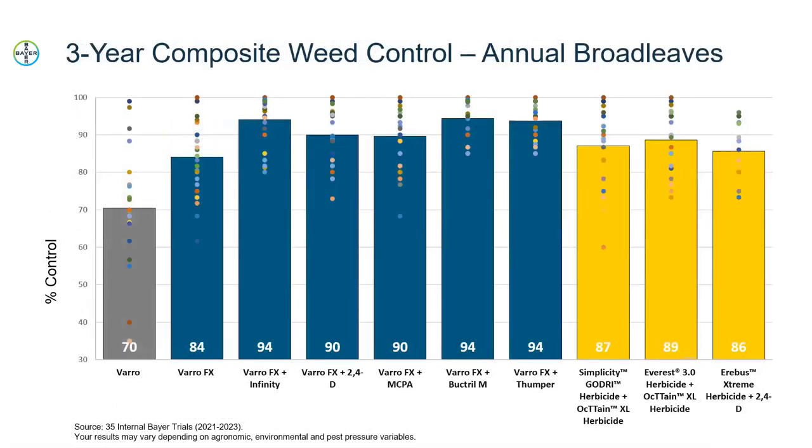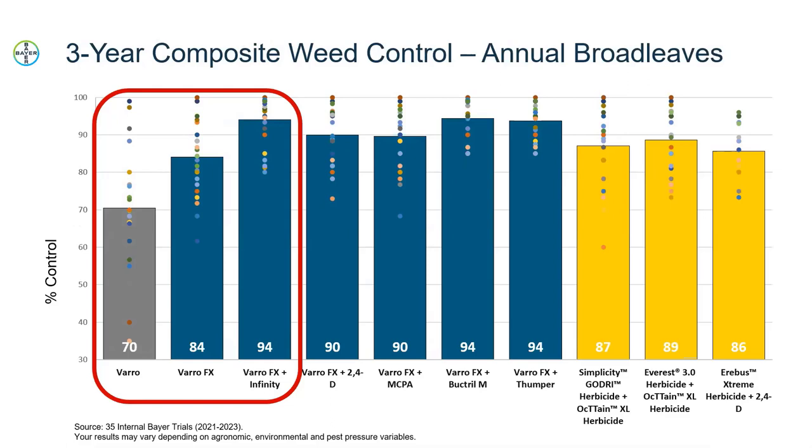Moving into the broadleaf species results, we looked at volunteer canola, wild buckwheat, cleavers, and lambsquarters. We had 35 data points across our trials over the past three years. The first three treatments show that we would not recommend spraying Varro or VarroFX on their own, and these results show why. Moving from Varro to VarroFX, you can see how much value Fluoroxapyr is bringing to broadleaf control. However, when you add any of the tank mix partners listed, you see an even bigger bump in weed control over the base VarroFX treatment, really illustrating the need for a tank mix partner.